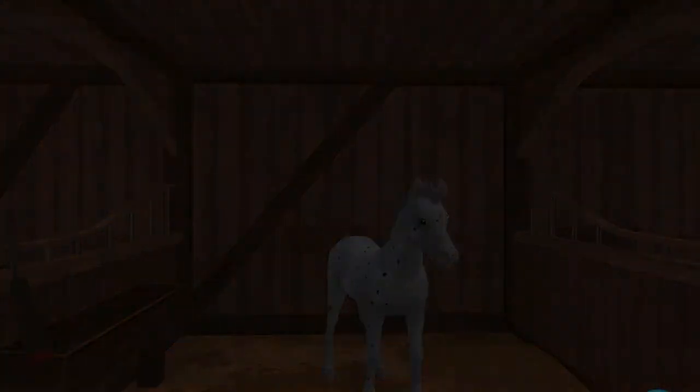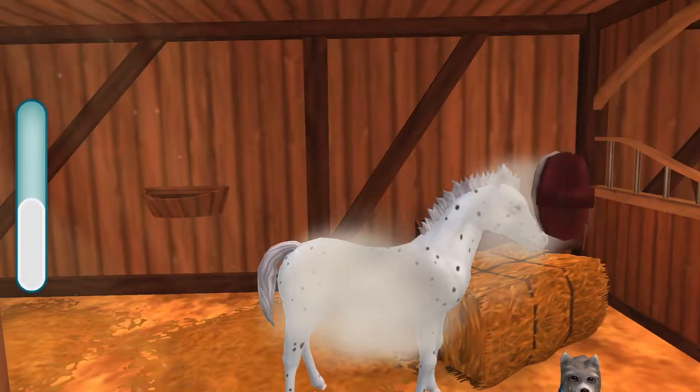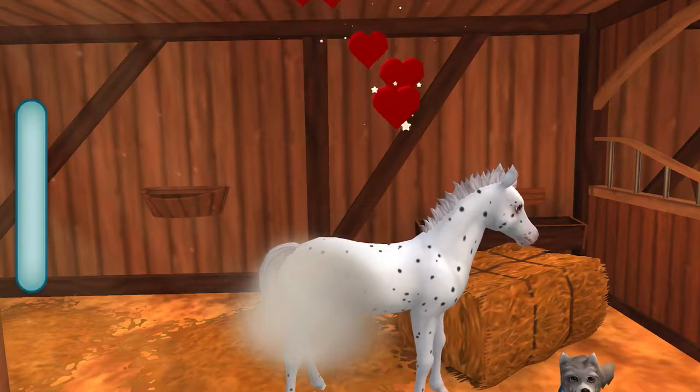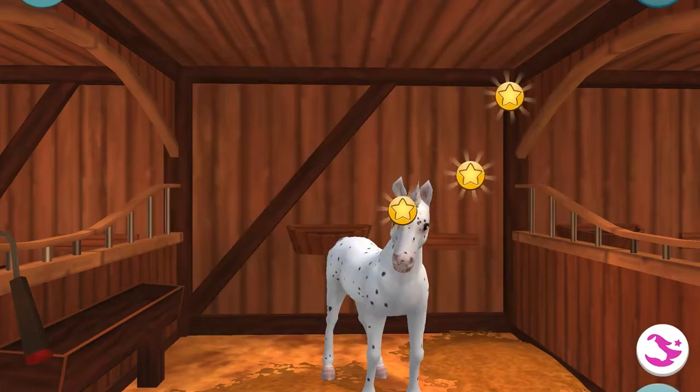It looks like she's rolled in the dust a lot today — I'm sure their paddock is very dusty and dry. Got our XP points, now going on to the next task.